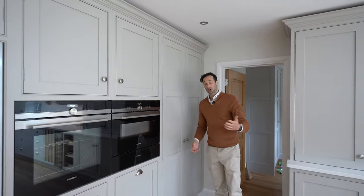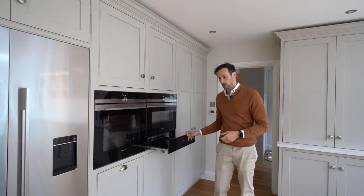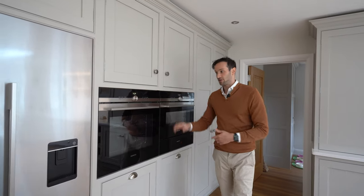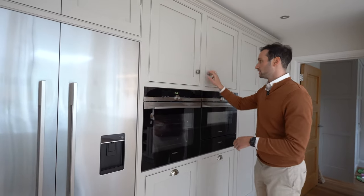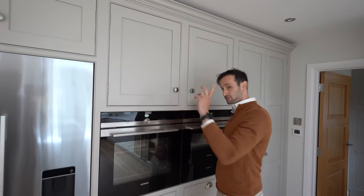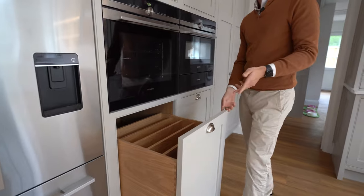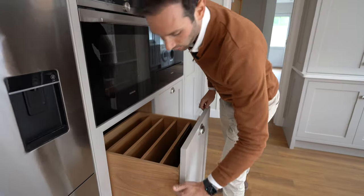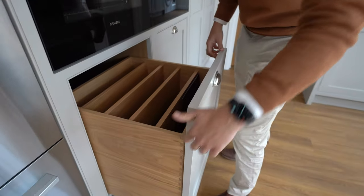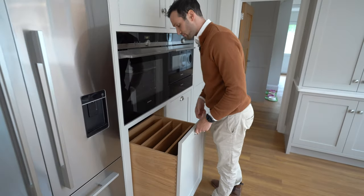In terms of cooking appliances, we have a Siemens combi microwave with a 140mm warming drawer below. Next to that is a Siemens single oven with normal shelved storage above. Then another really cool feature — a vertically split baking tray divider in a drawer. You can see the dovetailing, really solid, a massive drawer — amazing for getting everything nice and organized.